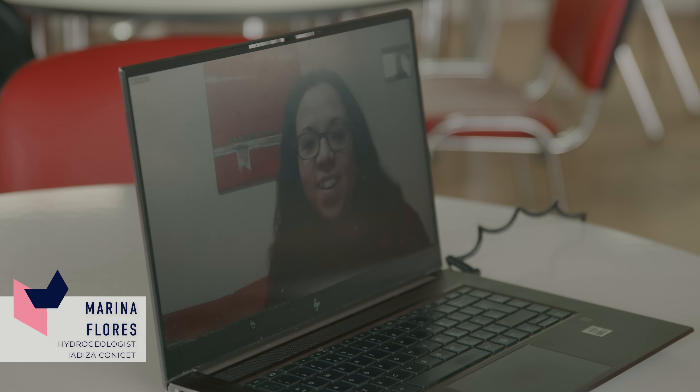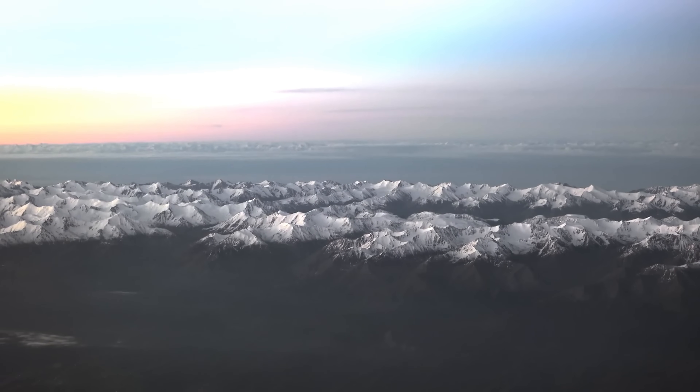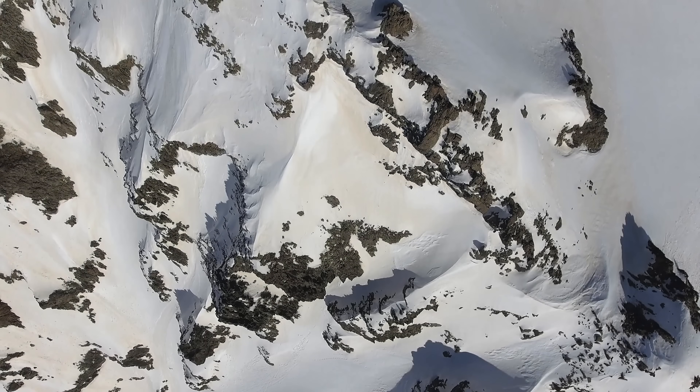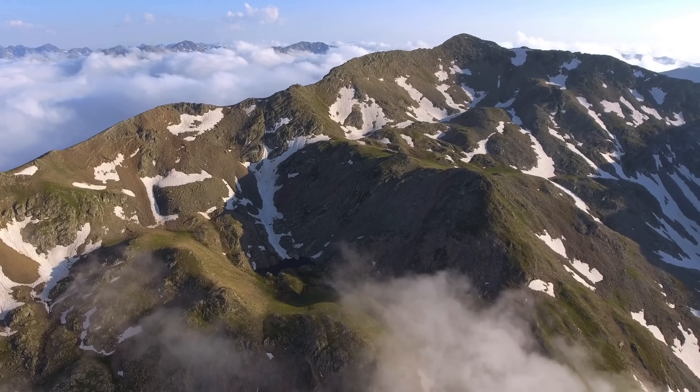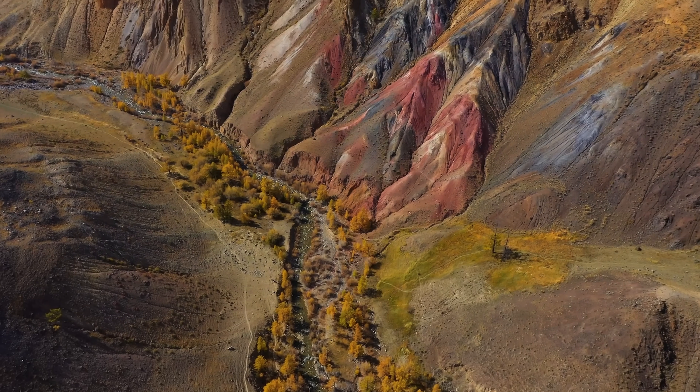So Mendoza is next to the Andes Mountains, and the main source of water for the province comes from snow, because rainfall is scarce. The main source of water in summertime comes from the thawing of snow. And where water does not arise or is insufficient, groundwater is used. The groundwater quality is okay in some areas, but there is an issue in the eastern area of the province where, because of the geology, there's quite a lot of arsenic present.